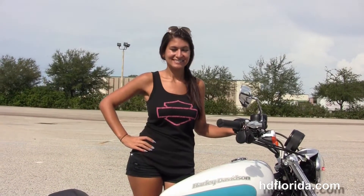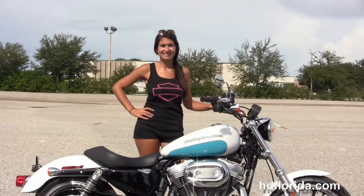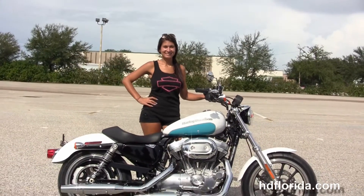Isla's going to fire it up for us real quick. Here at the world-famous Harley-Davidson of Florida, all the bikes are fully serviced and safety inspected.